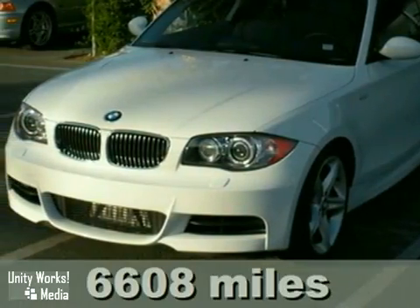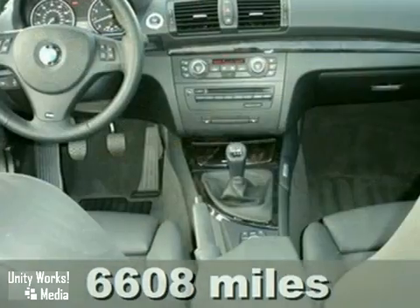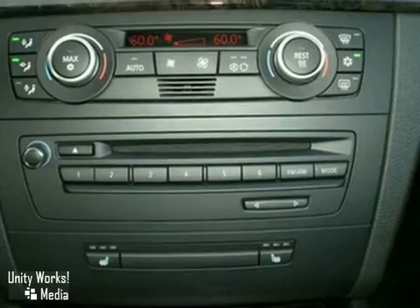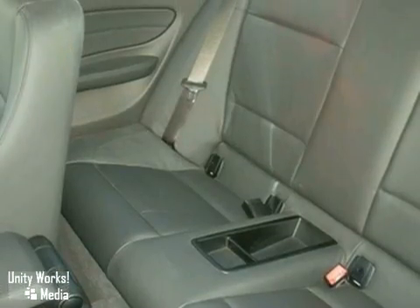It's a 2009 BMW 135i with Sport and Premium packages, a turbocharged engine, and Xenon headlights. It's bound to sell fast. It also features rain-sensing wipers and a navigation system. The climate control and CD changer only make it more attractive.